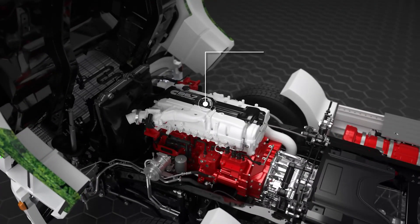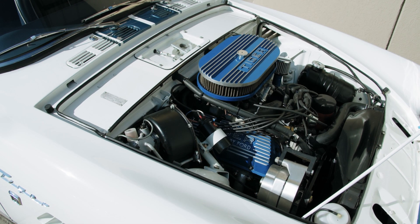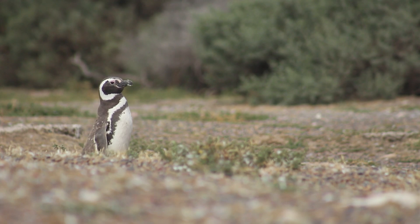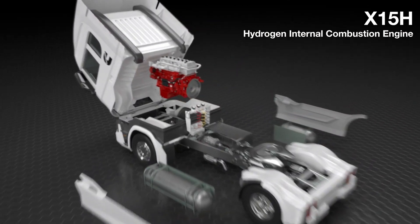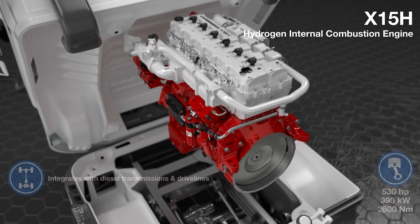If you're an eco-warrior passionate about preserving Mother Earth, this engine is your new ally. But there's more. Have you ever been disturbed by the roar of a diesel engine reverberating through the streets? Imagine a world where streets resonate with birdsong and peaceful chatter. The Cummins hydrogen engine makes this dream plausible, operating silently to minimize noise pollution.